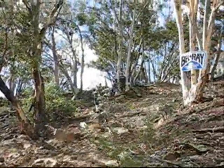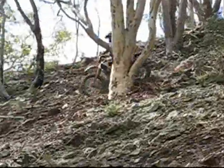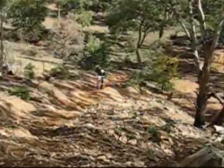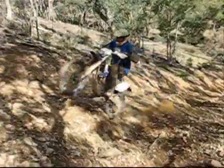Here comes another one, following in his footsteps. He finds it so easy he decides to turn around and have another go at that. Shit easy. I'm starting to think this fellow on the 390 just likes to perform for the camera.